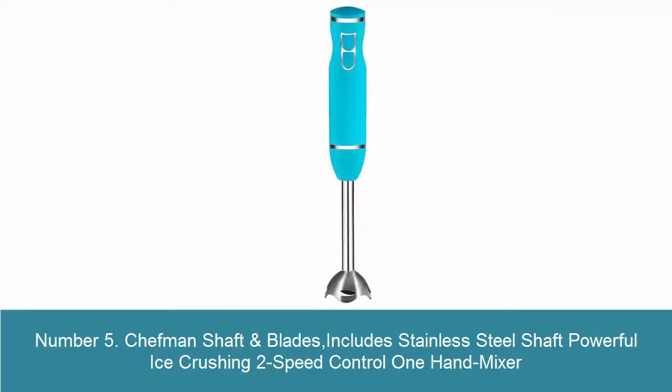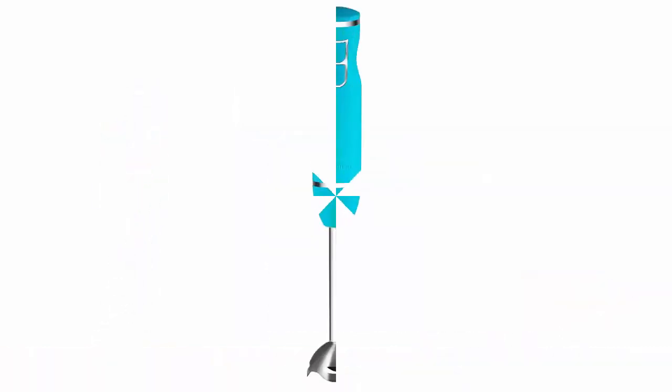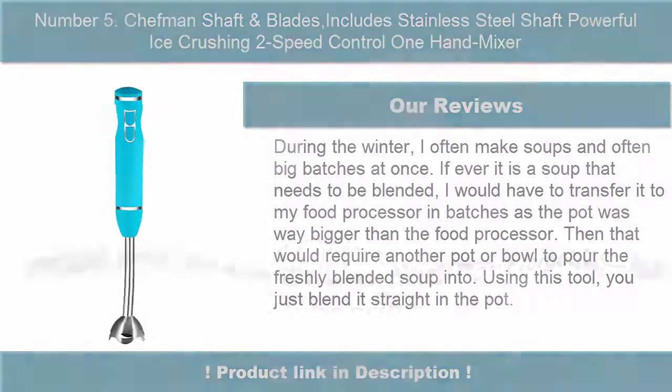Number 5: Chef-1 Shaft and Blades — includes stainless steel shaft, powerful ice crushing, 2-speed control, one-hand mixer. Better blending: ergonomic soft silk-touch rubberized handle with simple push-button dual speed control, perfect for a variety of kitchen blending tasks from blending dips to mixing cake batter, crushing frozen fruit for smoothies and more.